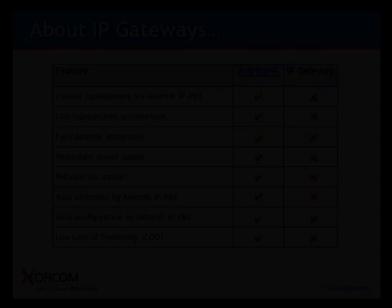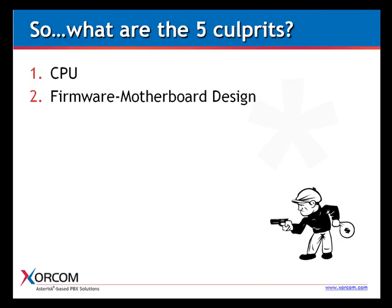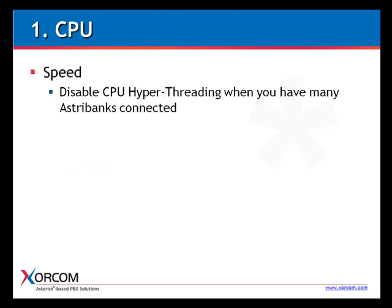So what exactly are these five culprits that kill our performance? I've divided them into five categories: CPU, firmware and motherboard design, chipset, peripherals, and application. Let's look at the first one: CPU. Speed is very important, and one way to increase it is by disabling CPU hyper-threading when you have many AstroBanks connected. Hyper-threading halves each CPU core, and as a result each interrupt will be performed up to two times slower than a virtual CPU core.